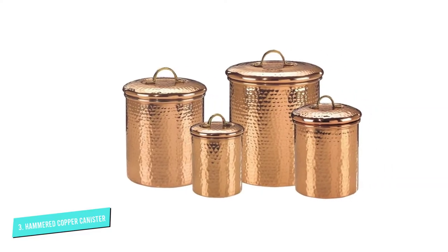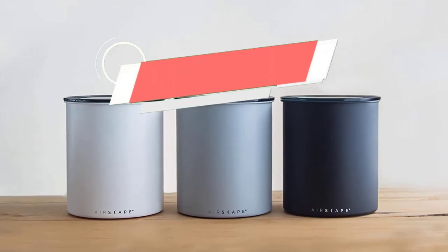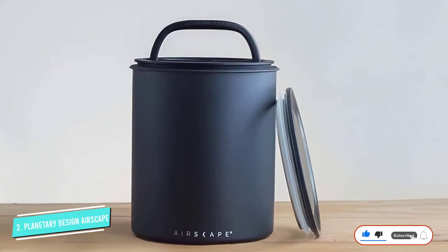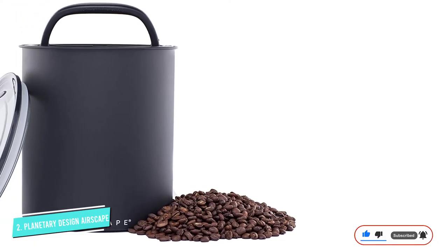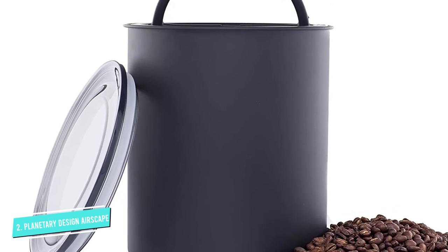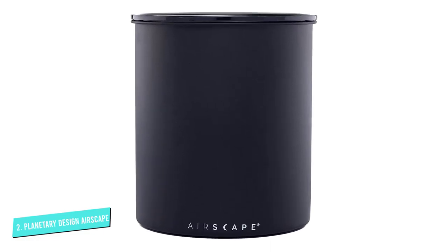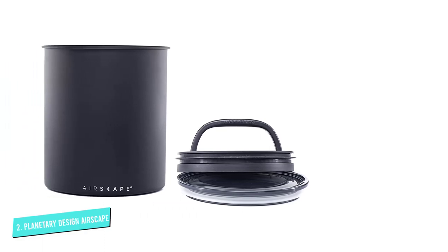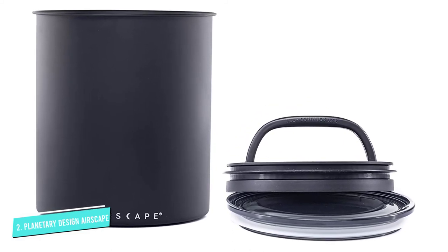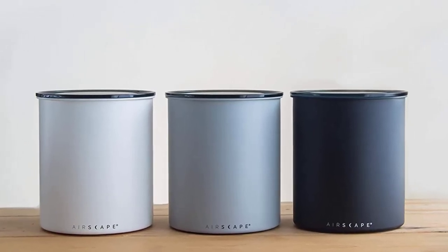Number two: Planetary Design Airscape Kilo. The only thing better than coffee is a lot of coffee, but it's tough to buy in bulk when you're worried about beans going stale. The Airscape Kilo is spacious enough to store 2.5 pounds of ground or whole bean coffee, as well as five pounds of flour and sugar, making it one of the largest airtight canisters available. Despite its size — measuring 8.9 x 7.2 x 7.1 inches — it looks sleek on your countertop in matte colorways, available in stainless steel and ceramic versions. All parts are dishwasher safe. Planetary Design also produces the Airscape in two other sizes: a small canister holding eight ounces and a medium holding up to one pound.